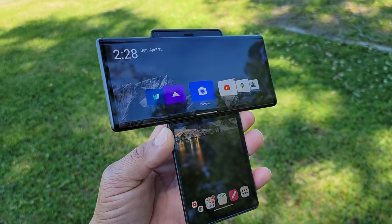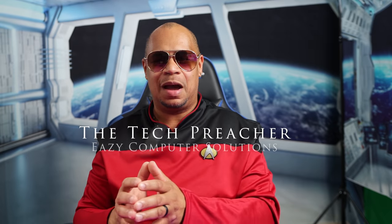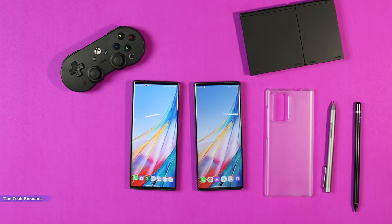What's up everybody, this is Eric the Tech Preacher. So you picked up your new LG Wing and you're excited about it — got it relatively cheap, with people finding it from the $600 price point all the way down to $350. Here are five things I believe you need to do to make your LG Wing the most dopest phone on the planet. Sit back, relax, get your popcorn ready — let's go.